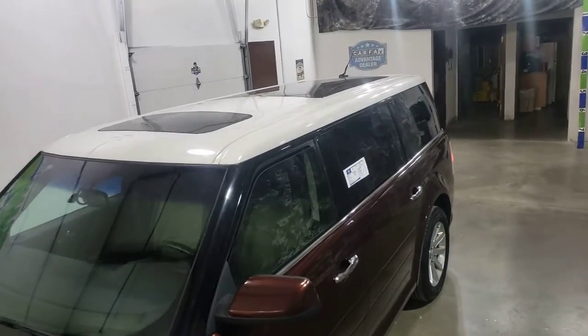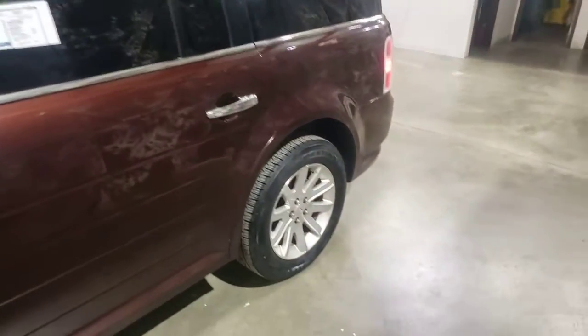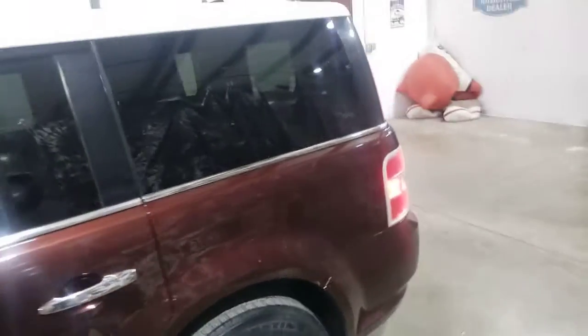You can see it's got the Vista sunroof, which is the double sunroof. Gray cloth heated seats. It has seating for seven, so it's two, three, two. Alloy wheels, tires are deep, the oil's just been changed.